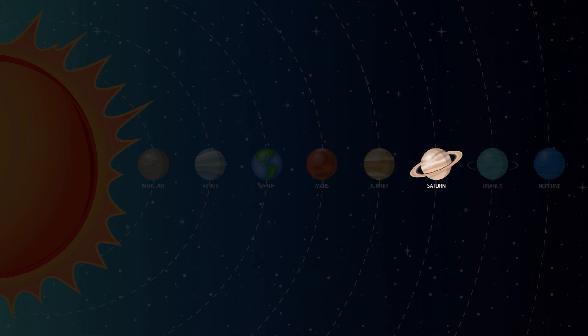Saturn is the sixth planet from the sun and the second largest in our solar system. Saturn is best known for its fabulous ring system. Saturn also has more moons than any other planet, with 82.